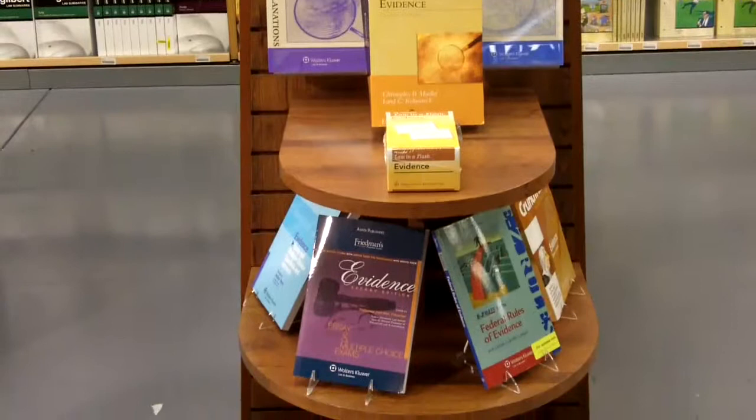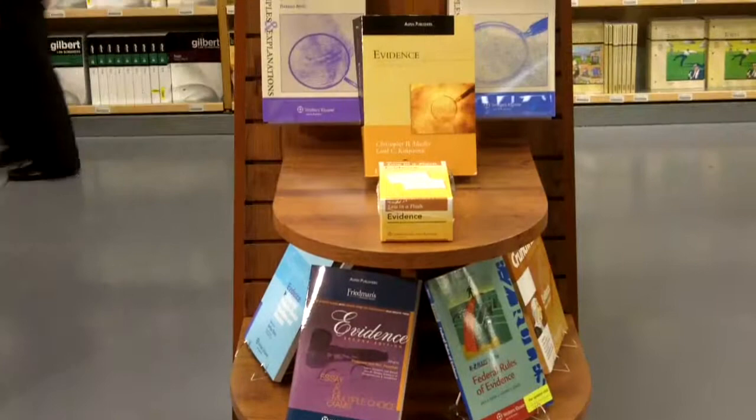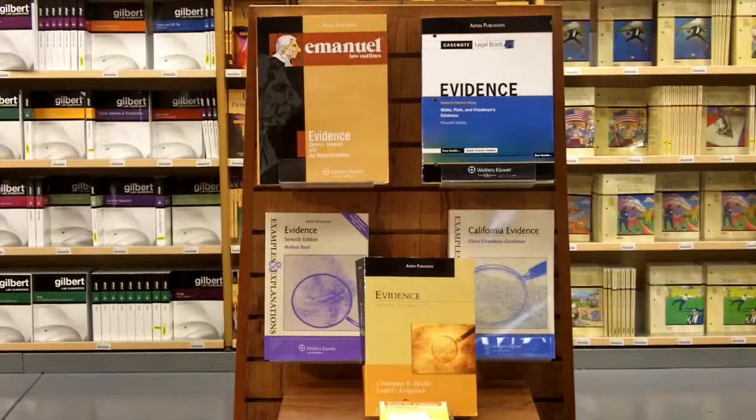What you'll see here for evidence is the whole gamut of products that are available to sell throughout the semester: case notes and outlines for the beginning of the semester, examples and explanations in the treatise series for mid-semester, and then final exam type products, including Siegel's, Friedman's, and the Crunch Time series.